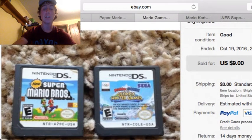Next up, we got another Nintendo DS game lot — two Mario games: Super Mario Bros. and Mario and Sonic Olympics. I paid $0.05 each for these at a library sale, and they sold for $9 plus $3 shipping.